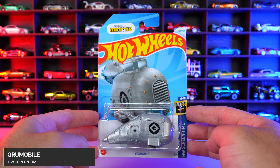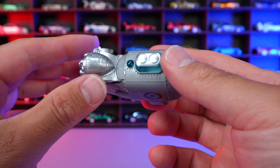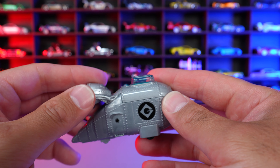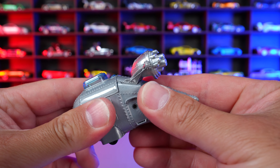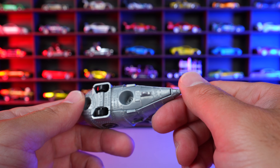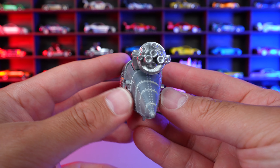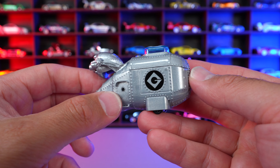Groomobile from HW Screen Time. And this is a Minions car, and we've got all these weird things on it. I don't even remember it in the Minions movie — I guess it's been a long time since I watched the Minions movie, so I'm not really sure if it's supposed to do anything. It's kind of a weird Hot Wheels car. You guys have a look around with it — you guys can probably tell me more about this than I can even tell you.